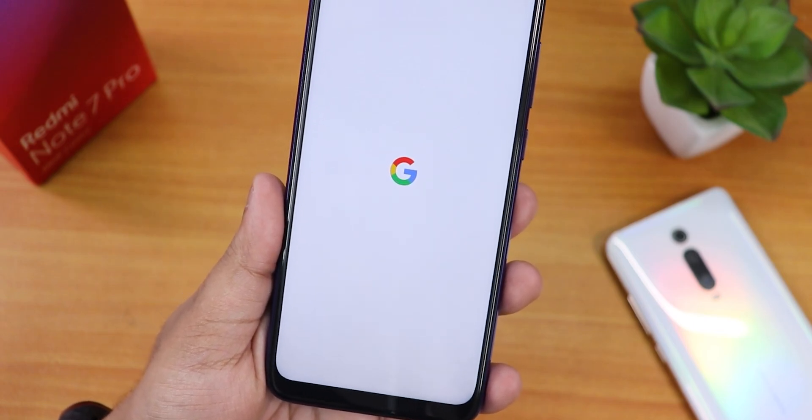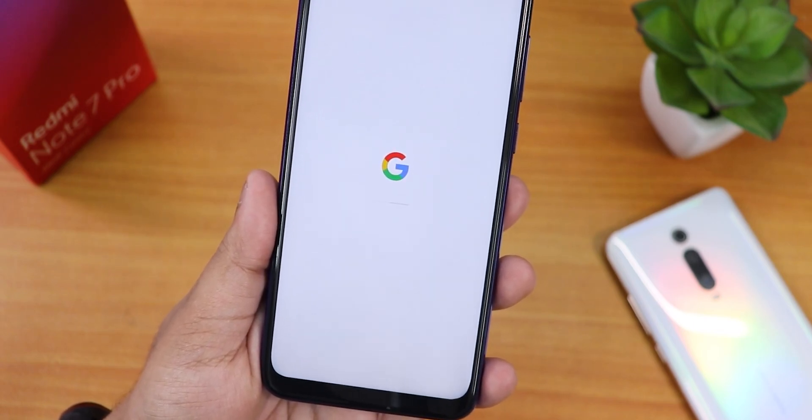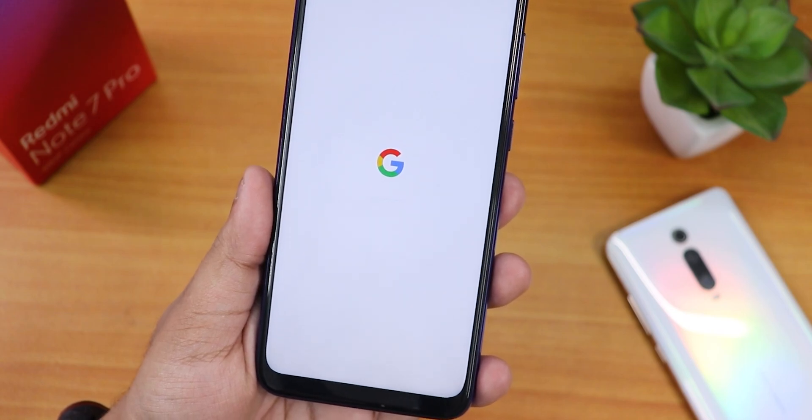What is up guys, this is Tito back with another video on the Redmi Note 7 Pro. Today I'm going to be showing you the latest Pixel Experience ROM on this device, but before I begin this video let me finish something that I did not show you in the previous video.